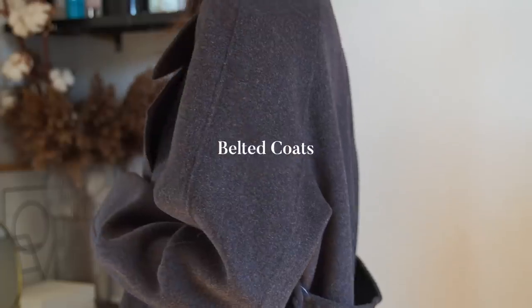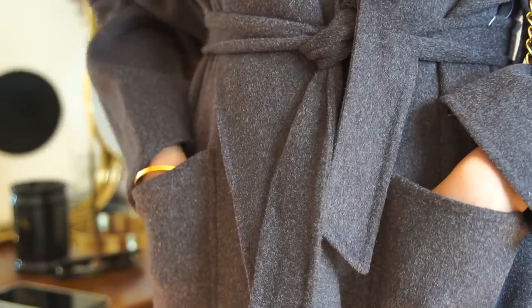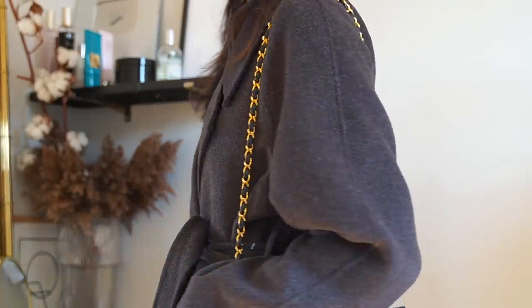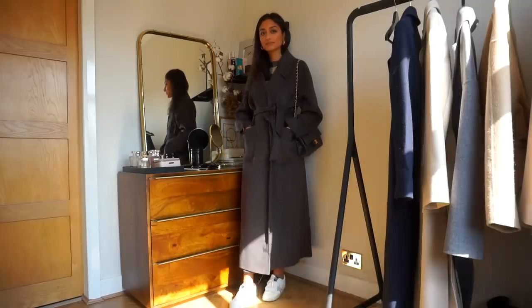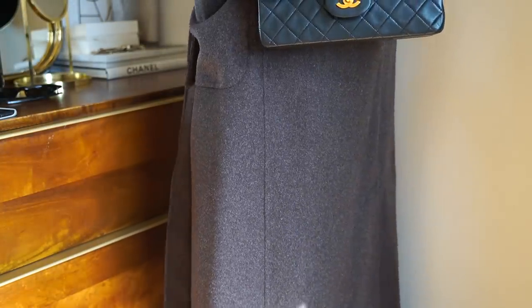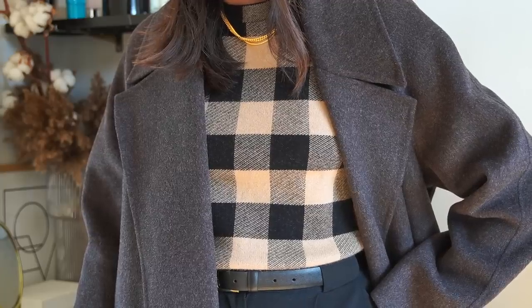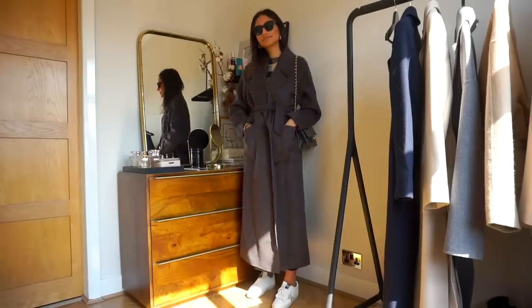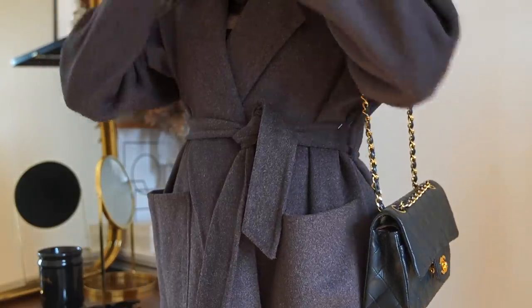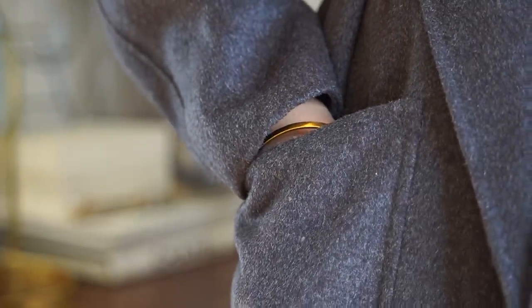Moving on to my next key piece: belted coats. This has definitely made a strong appearance recently and it's one that I really personally love and have loved for years. I can never get tired of a belted wrap coat — I think they are so timeless, so sleek, and so sophisticated. They are so easy to style; you can literally just throw one on top of anything and immediately feel so much more put together. With this particular piece I'm focusing again a little bit more on the brown tones.